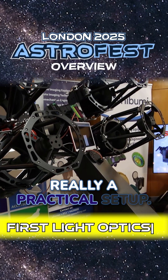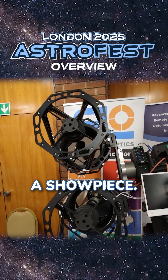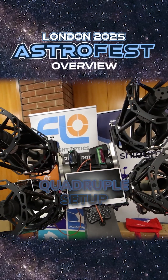I talked to the guys over there and they said it's not really a practical setup — not something you'd actually want to deploy. It's more of a showpiece. The idea behind it is that if you were going to shoot both RGB and luminance frames, you could do all of it at once with this quadruple setup.